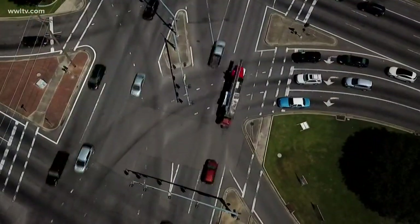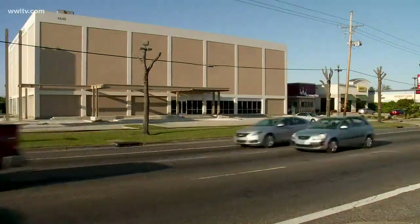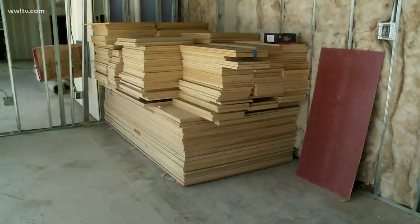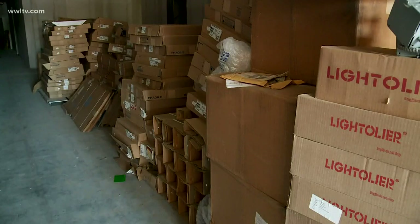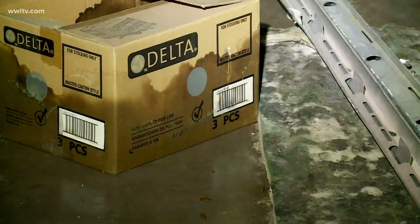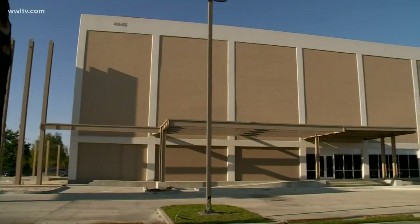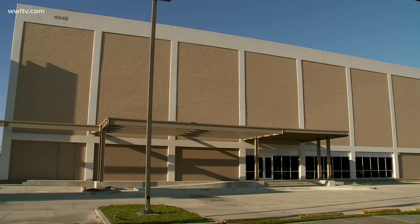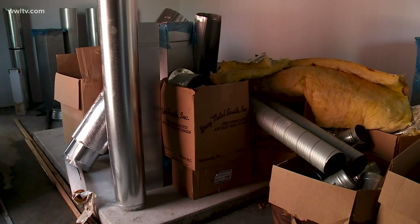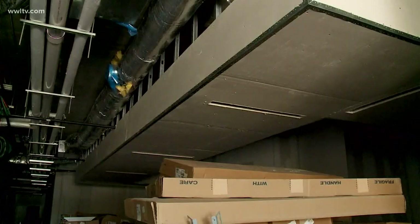At one of the busiest intersections in Metairie, at the corner of Veterans and Clearview, a building sits vacant. But inside, tens of thousands of dollars worth of publicly funded construction material are piled up and abandoned, gathering mold and dust, threatened by seeping water, invaded by wasps and rats. What's been happening inside this building at 4545 Veterans — or more accurately, what has not been happening — has been a secret even to council members and other parish leaders.